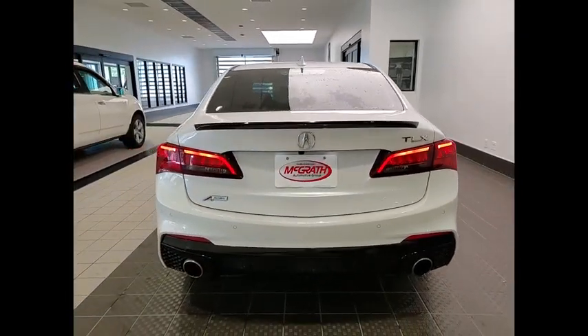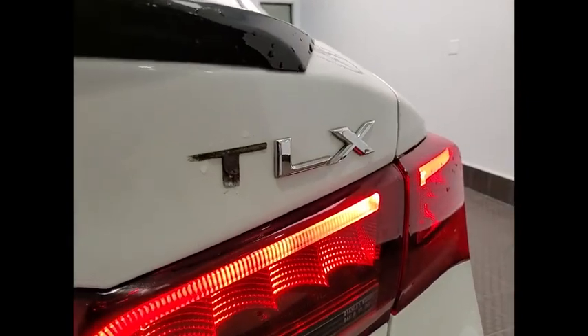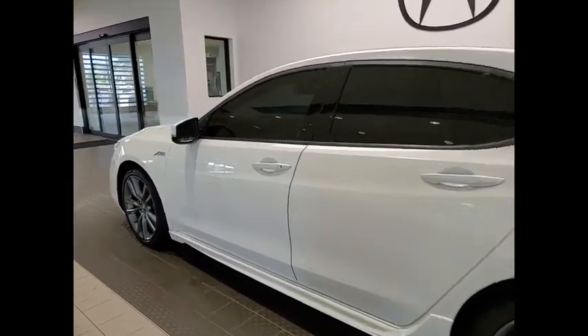This vehicle has less than 55,000 miles. Here are some of this vehicle's great options: tire pressure monitor, blind spot monitor, electronic stability control, heated mirrors, alloy wheels.